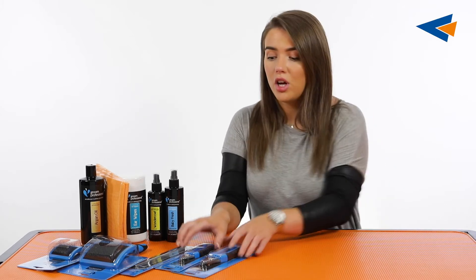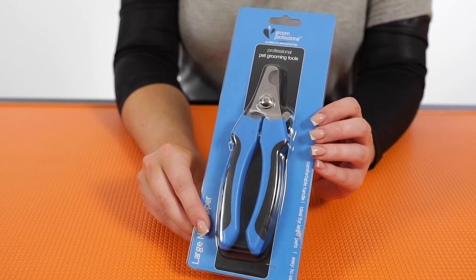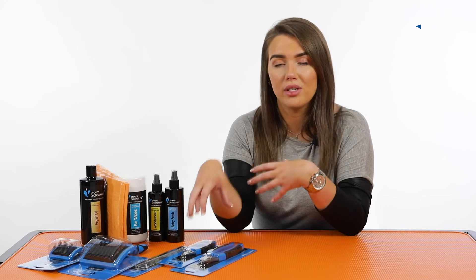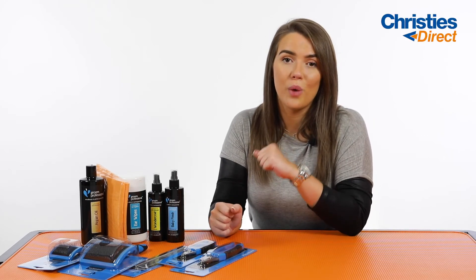Moving on to tools. Depending on what size of pet pack you choose to suit the size of your dog, you will either get a large or a small set of nail clippers. They're both the exact same style, just in different sizes, and they are great for pet owners because they've got a guide on them. On the very back there's a little guide that stops you from cutting the nail in too far, which can lead to the quick bleeding. They've also got a really comfortable handle to use, so again perfect for dog owners.